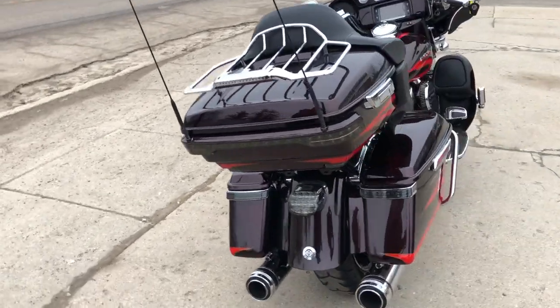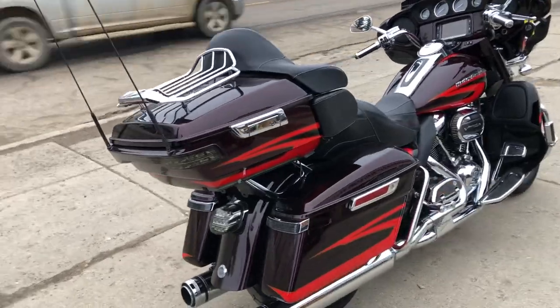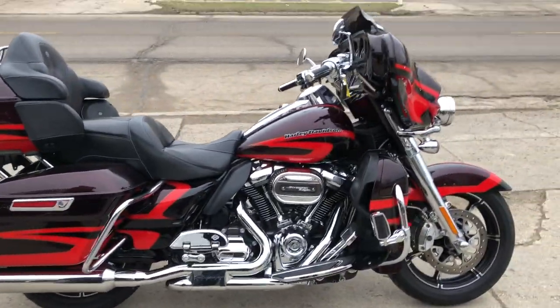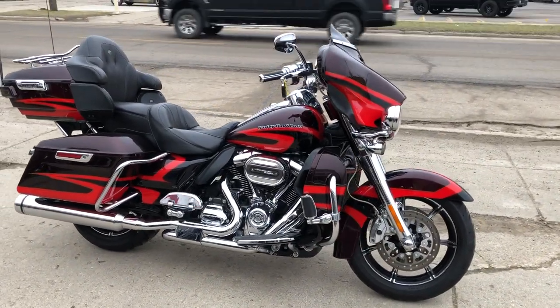That's a 2017. Book is over $24,000 on this thing. You guys can own it for $16,999. Give us a call, we'll get it done. 810-648-9500.